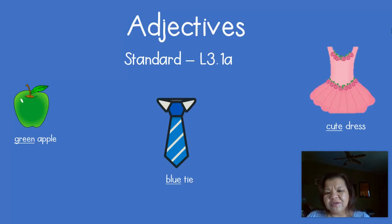Hi French Creek students, this is Ms. Cha. Today in language we will be learning about adjectives with standard L3.1a.